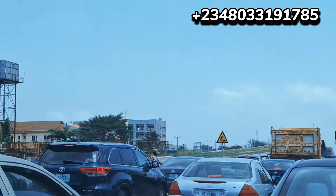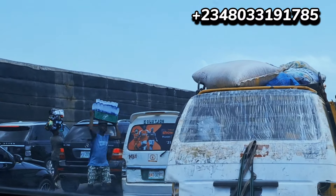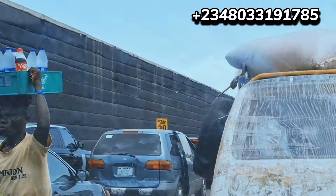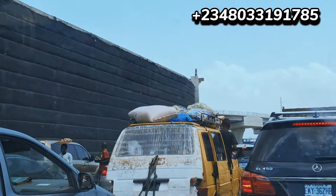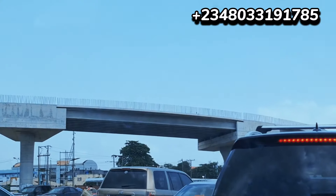This bridge is going to link to Ekoyi and Banana Island over there. That's why they are working on it — to decongest traffic in this axis and make the journey smoother, faster, and shorter.